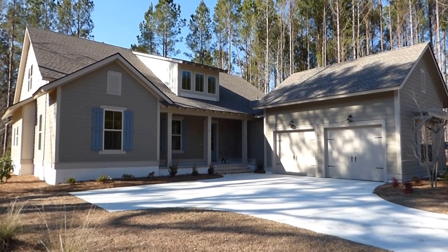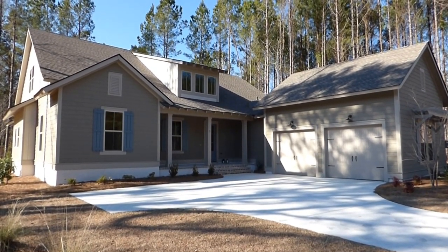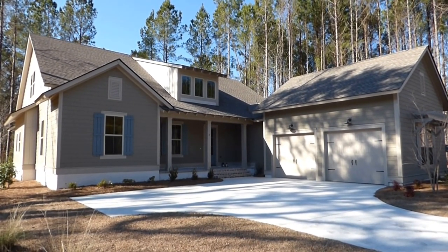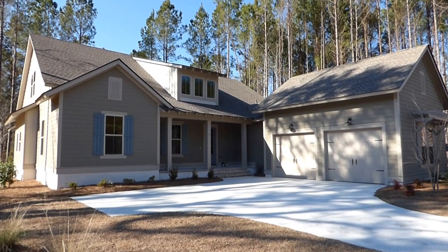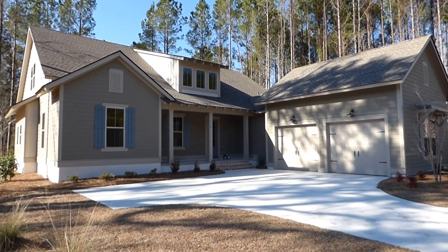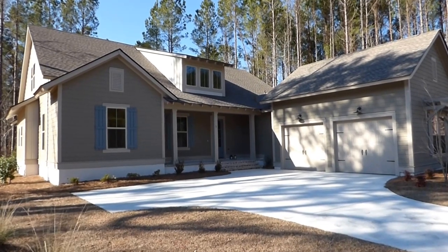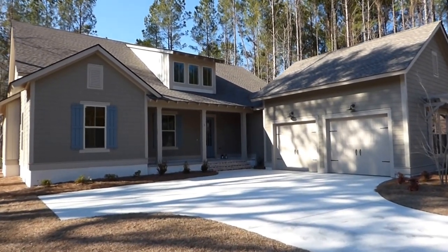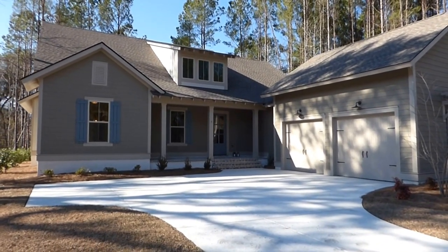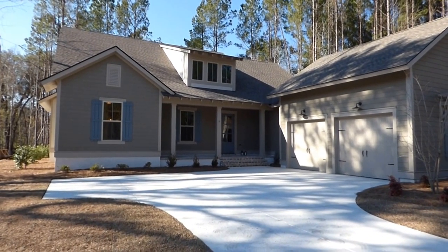Hello everyone. It's Richard Kadish, owner and broker in charge of GoGated Realty, Hilton Head Island and Bluffton, South Carolina. Today is February 13th, 2016. We're in Bluffton and we're in Hampton Lake to see this beautiful new David Weakley home, the Blue Point Model. It's located at 3 Lakewood Court.